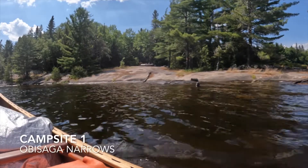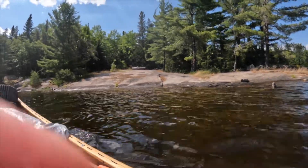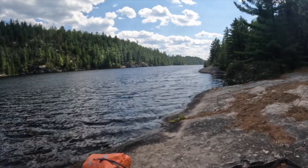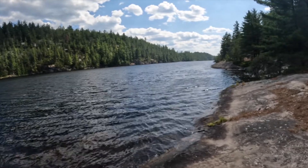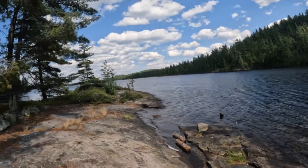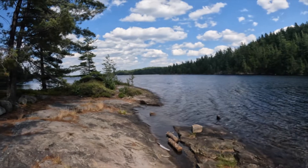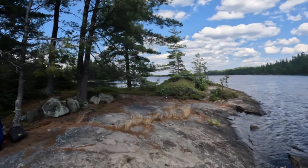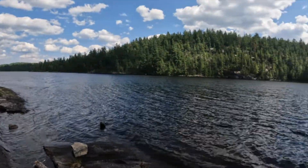Campsite number one in the Narrows — what a windy paddle to get here. Just got to the campsite at the Narrows, and good thing — just in time. This wind is really picking up, coming from the south. Where I just came from to the east, the weather is really, really getting nasty. It was quite a cross breeze and the last kilometer took everything I had. But now we're at the site.